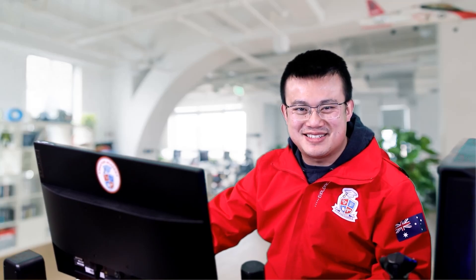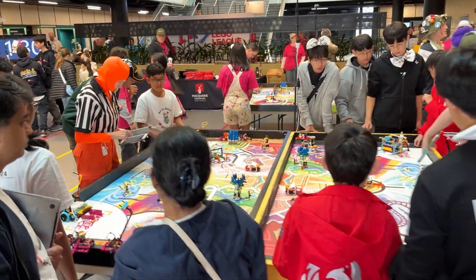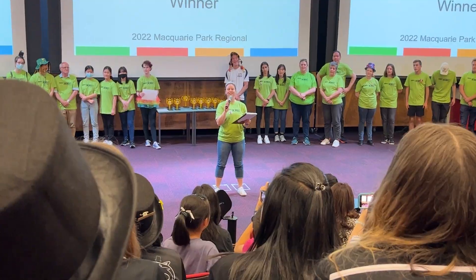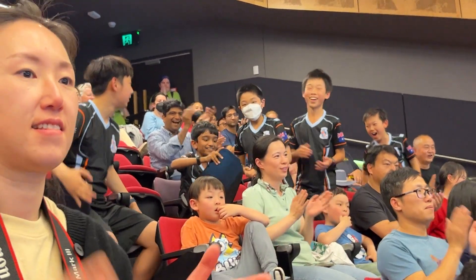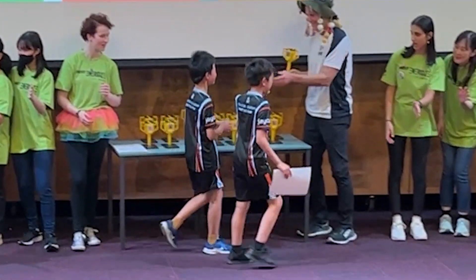Today we're going to talk about how to find success for you and your robotics team in FIRST LEGO League. Just like any other robotics competition, FLL has many tips and tricks that may not be fully obvious at first glance. So if this is your first FLL season, or you're an existing team trying to get a little bit further ahead, then this is the video for you.